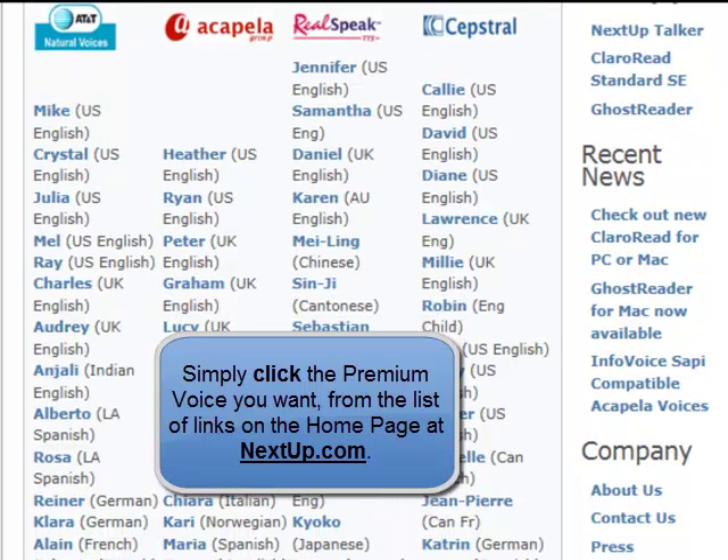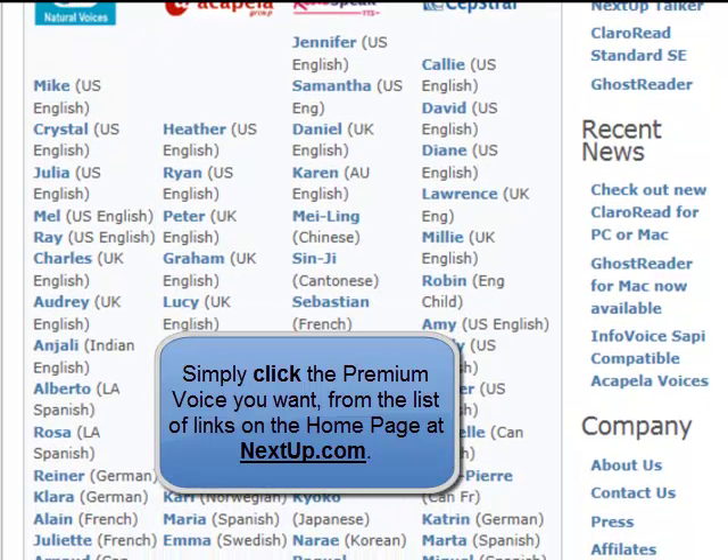With dozens of additional optional premium voices available for purchase in a wide variety of voice types, accents, and languages.